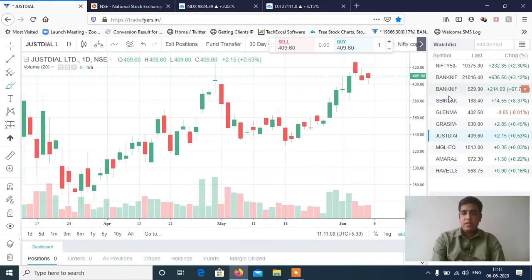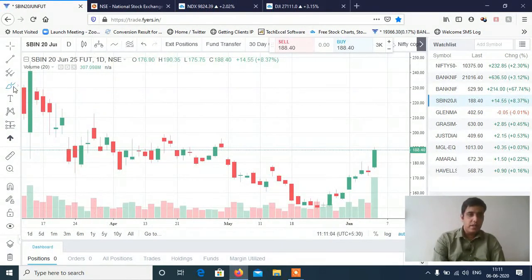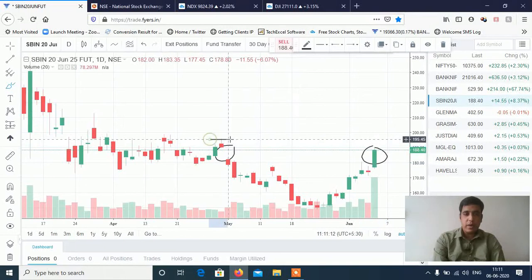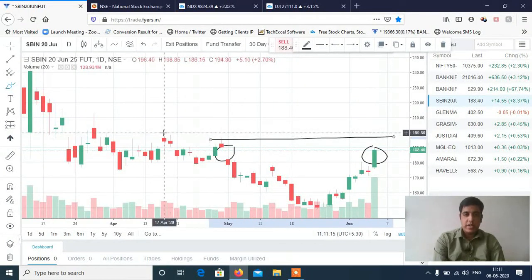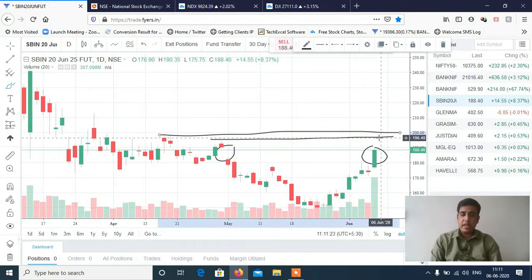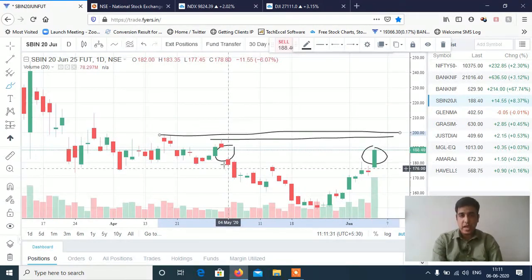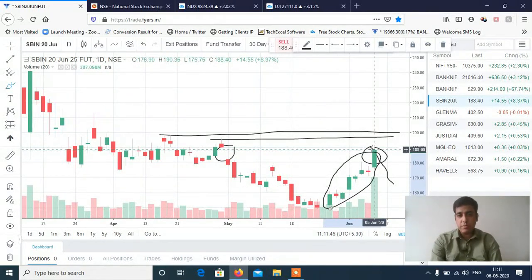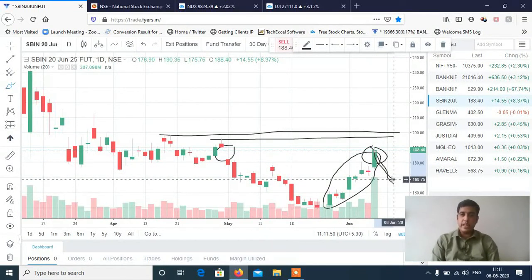Now let's discuss stocks. The first stock is SBI — State Bank of India. If you can see, there is a gap which has been filled up. There is resistance at 195–196 and also at 200. If SBI crosses this level, you can see 195–200 and then a bigger move to 230–240 levels. If it doesn't cross, then it will just fill the gap and fall again — targets of 165–170 levels. So 195–200 is the crucial level for SBI.